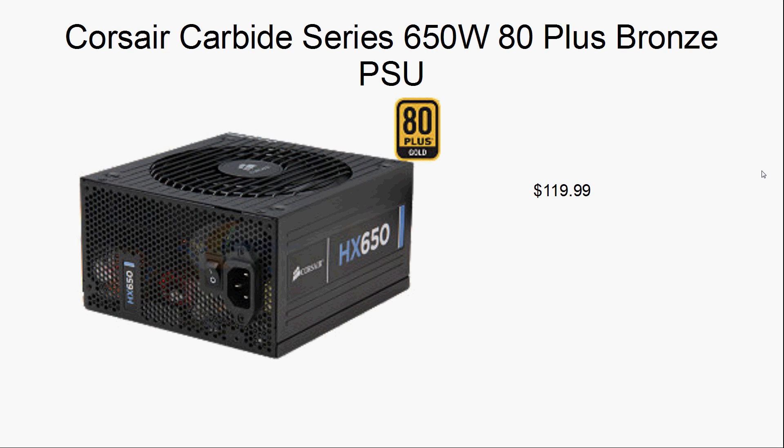650 watts of power — even though this really is only a 400-watt build — but if you do overclocking on the AMD Phenom processor, you would want to have a higher wattage just to play it safe. This is from Corsair with their Carbide series, easily one of the higher-end series of power supply units you can get. It's 80 Plus Bronze — meaning it gives you a little bit of that energy efficiency you would want from a power supply. It does say 80 Plus Gold on the picture although the description says 80 Plus Bronze — I don't want to confirm Gold but either way, it does have that certification, which is always good.